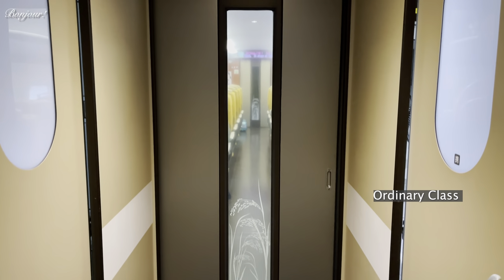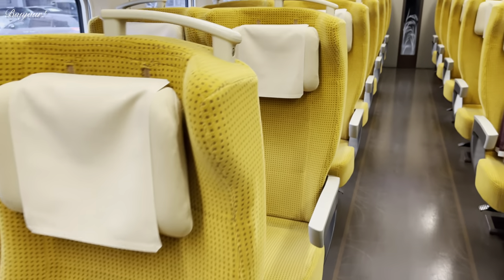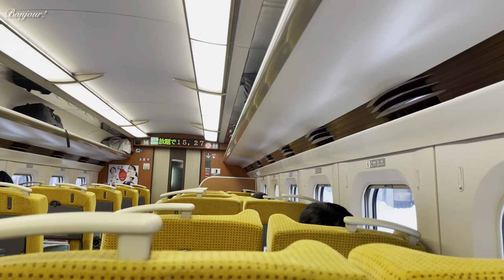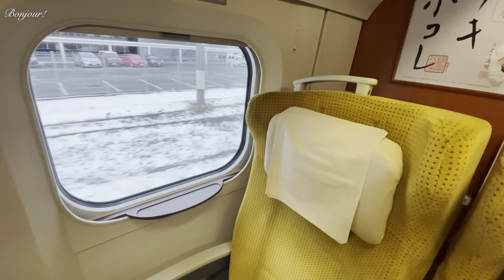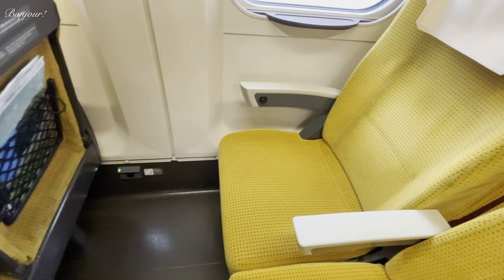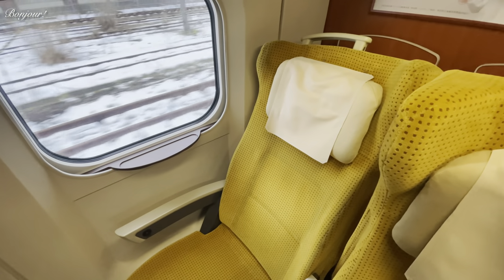I like the rice plant motif on the door. Akita is famous for its rice, and there is a very popular rice called Akita Komachi — the shinkansen perhaps got its name from it. The layout in this car is two plus two. The seats are comfy, there are power outlets but only on the window side, and seats can be reclined for rest.